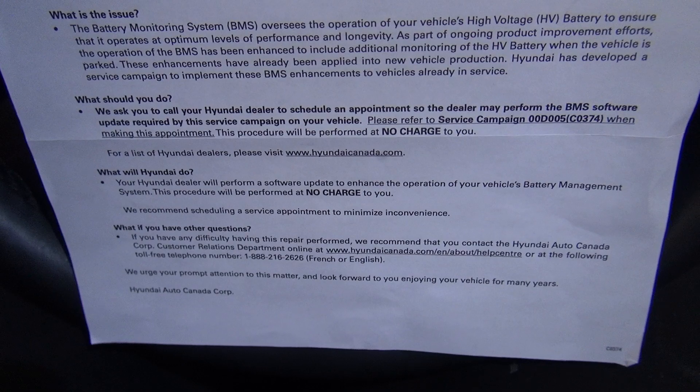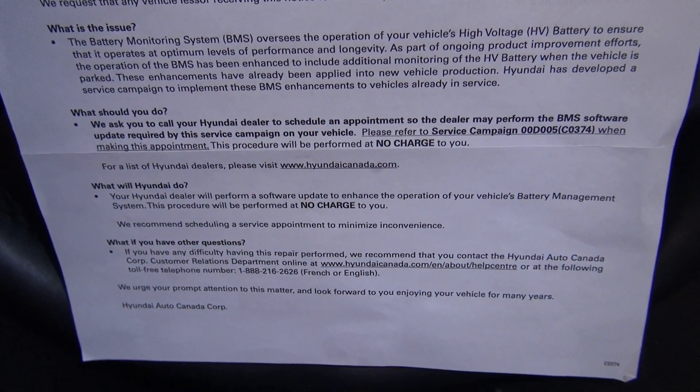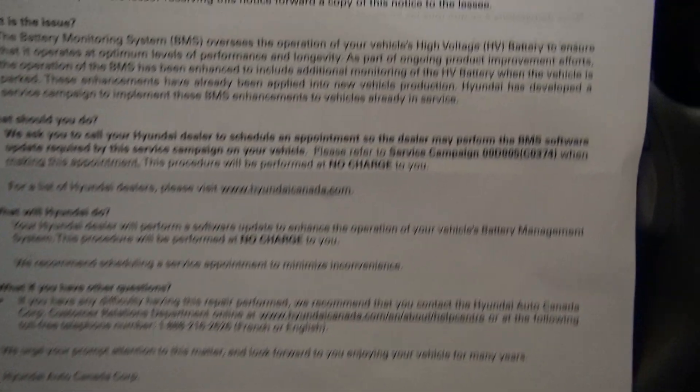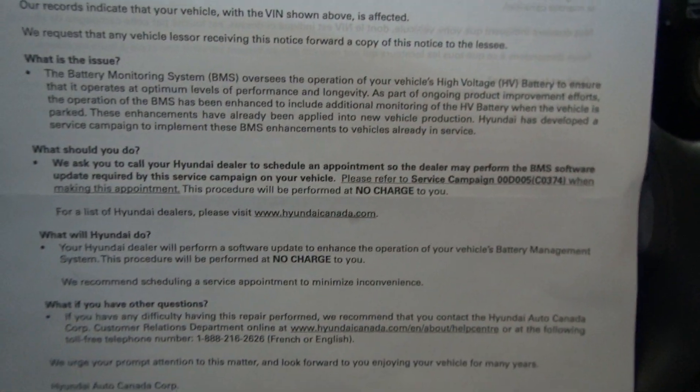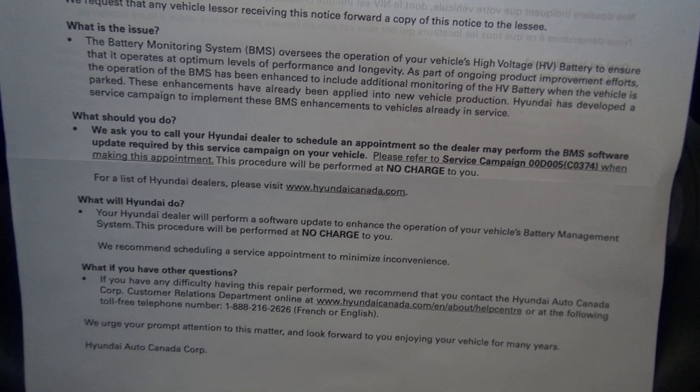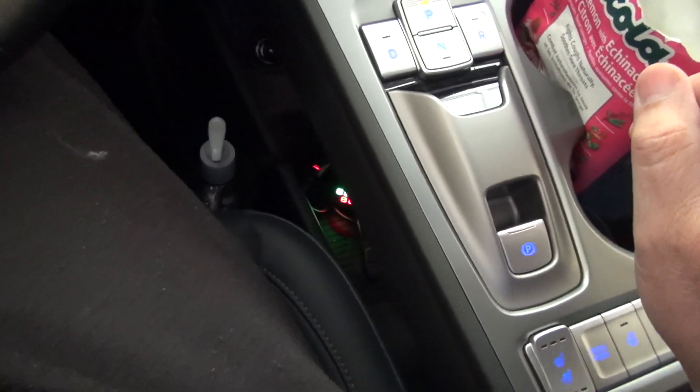Hello YouTubers, today I want to do something just as a documentary. I got this letter which says that I need to update my software — they need to update the software specifically to improve monitoring of the high voltage battery while the vehicle is parked. That's what I understood.